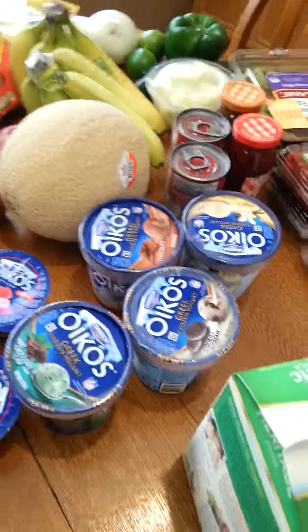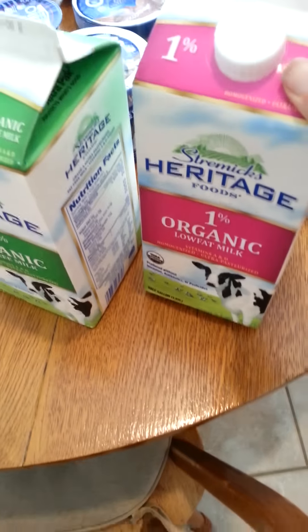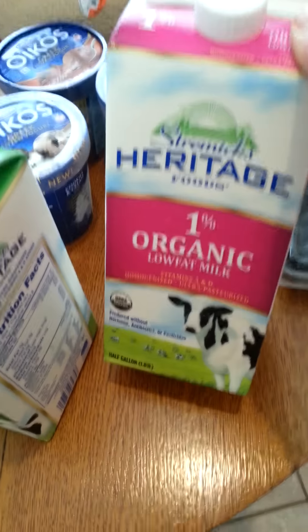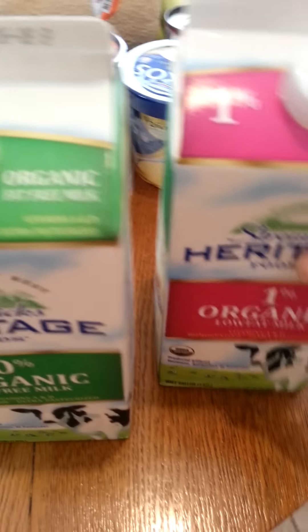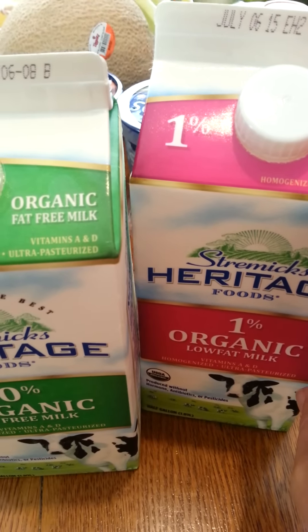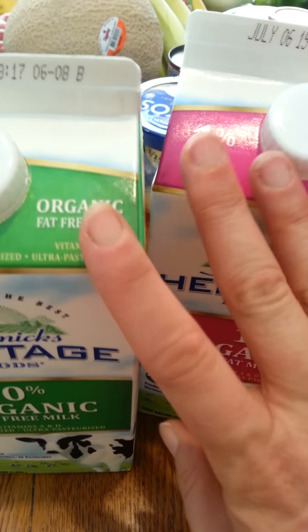I also picked up some organic milk. I don't really care if it's organic — I get it because it tastes really good and I had a 35 cent coupon. The date on it is about a month in advance and we don't drink as much milk as we used to since it's just us now, the kids are gone. This will last a long time and it never goes bad, so that's why I'm willing to pay a little bit more.